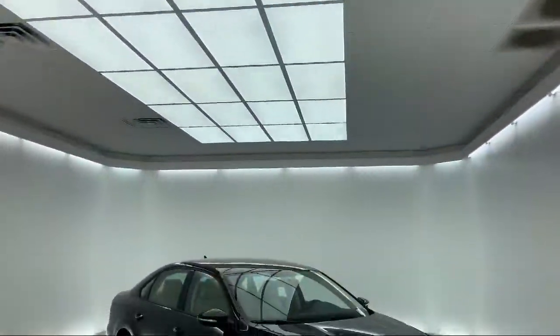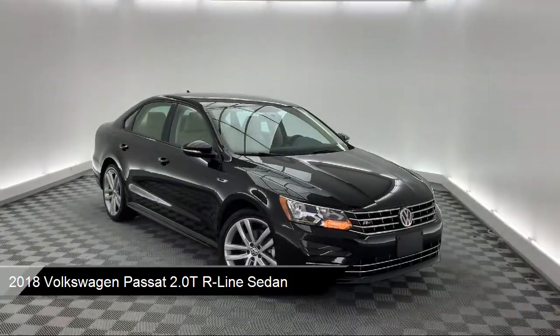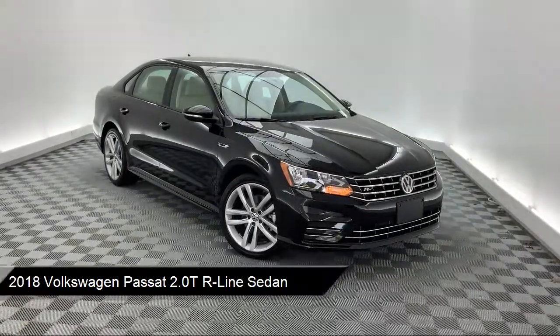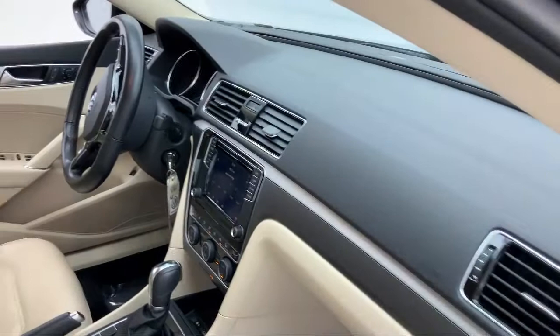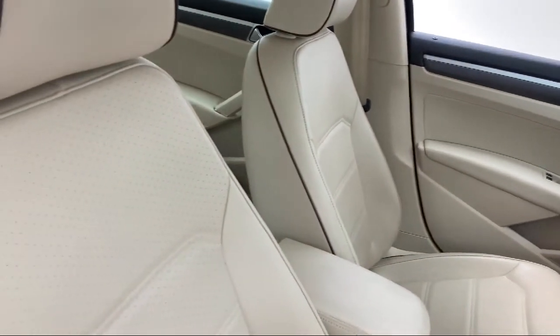It comes equipped with fully automatic headlights, Sirius XM satellite radio, split fold down rear seat, heated front seats, rear view camera, tire pressure monitoring system, and heated door mirrors.